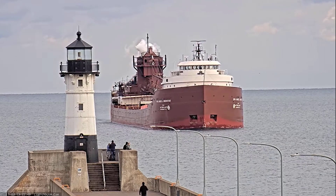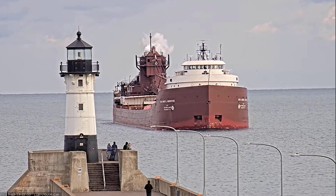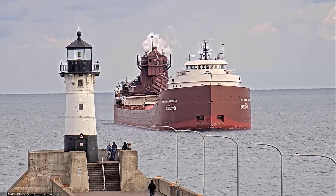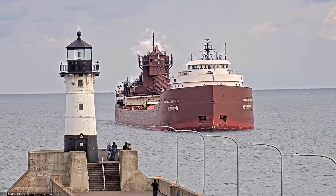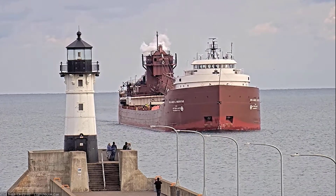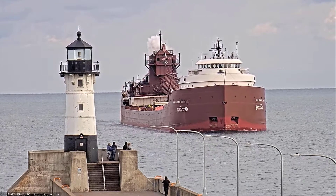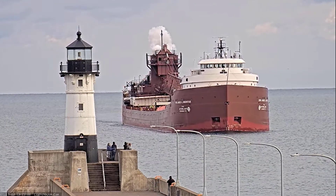Good afternoon, visitors. Right now, coming through the Duluth Ship Canal, we have the Honorable James L. Oberstar. The Oberstar was built as the Shenango II in 1959 by the American Shipbuilding Company of Lorain, Ohio.